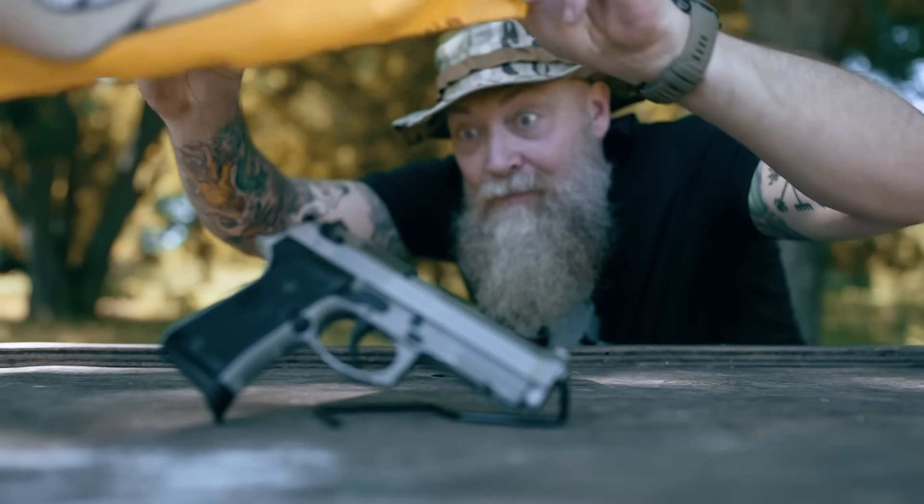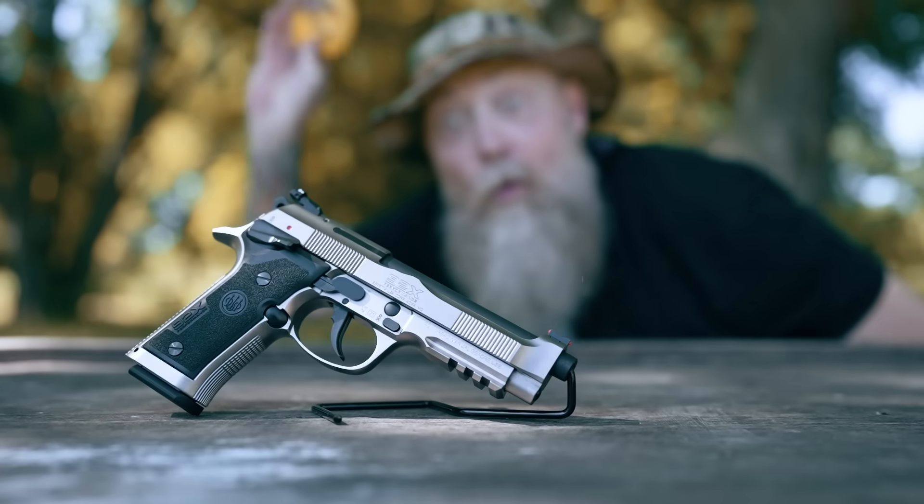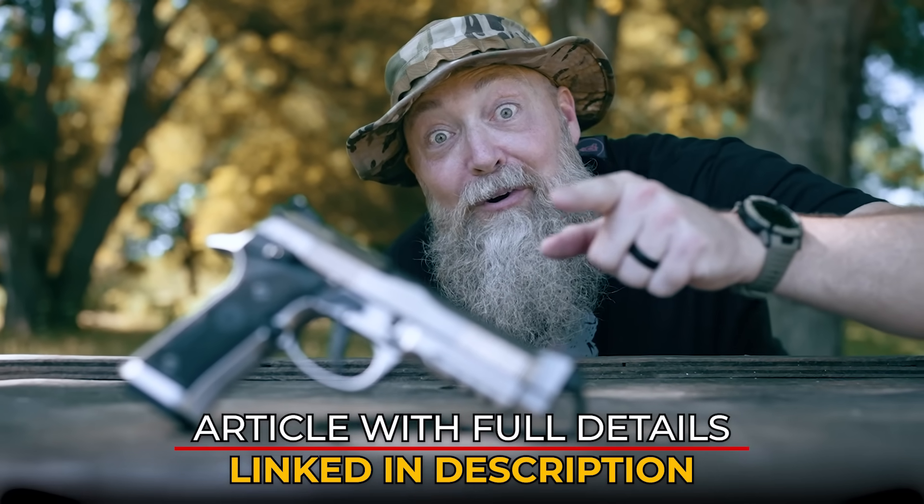Want to see more? Head over to pewpewtactical.com for the full review.